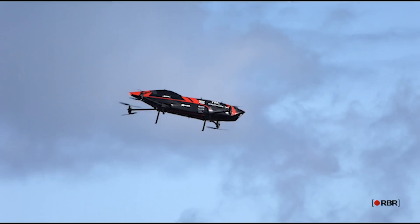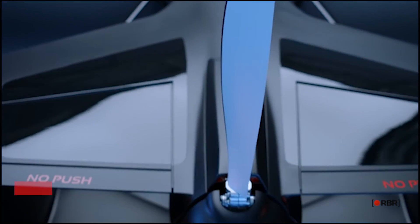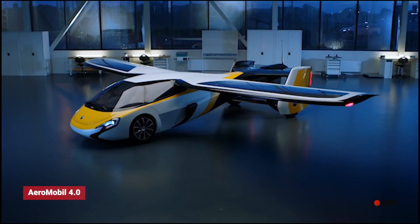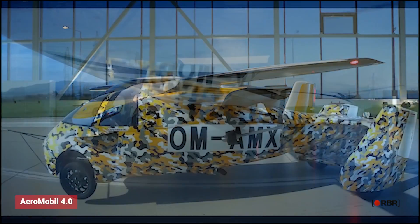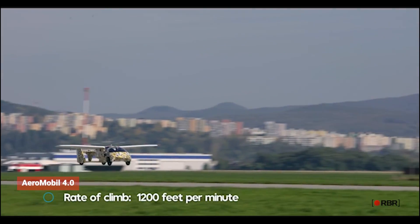The first one on our list is the Aeromobile 4.0. The Aeromobile 4.0 is a revolutionary flying car that combines advanced technology with a sleek and modern design. It has a streamlined body, retractable wings, and a powerful engine, making it a true marvel of engineering.